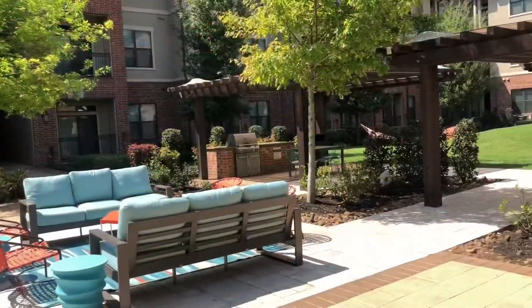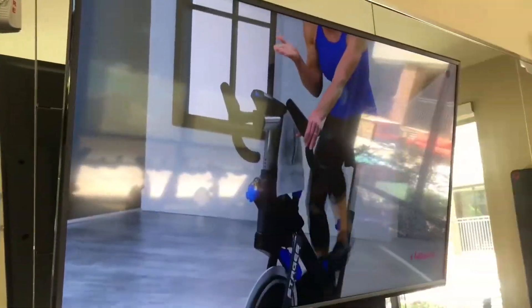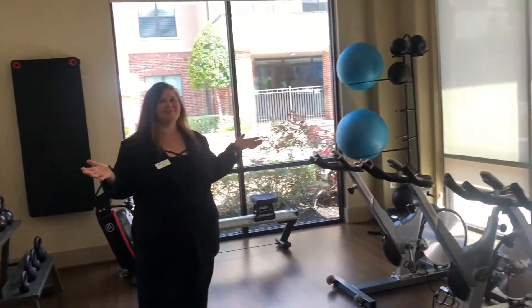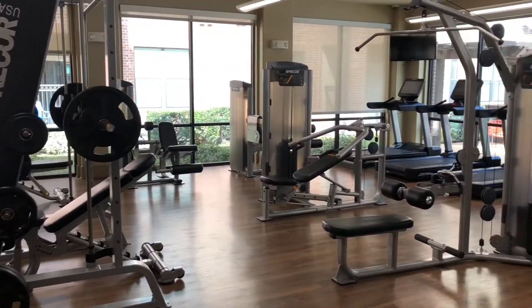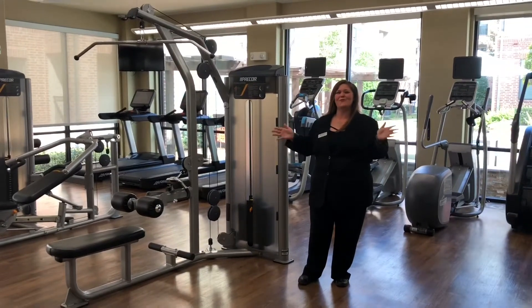Come enjoy it all here in our hammock yard. Catch a virtual class here in our spin studio. All of this state-of-the-art equipment, 24 hours right at home.